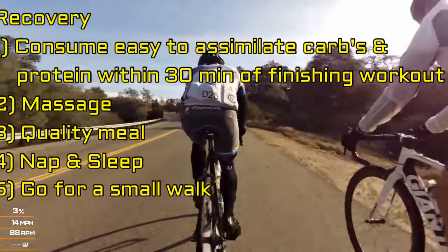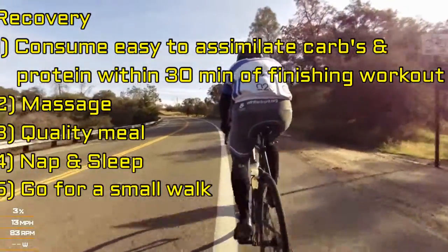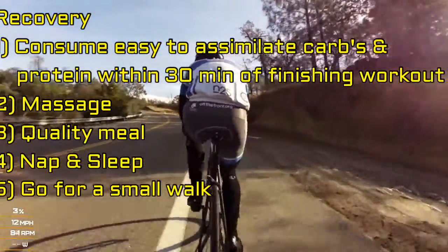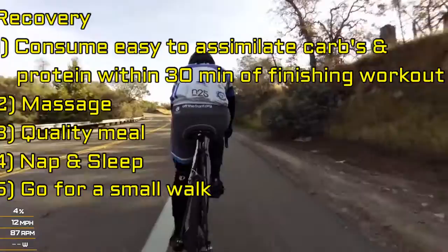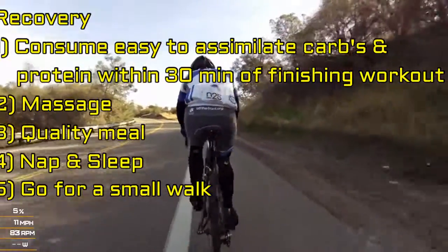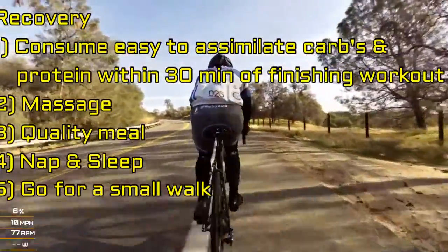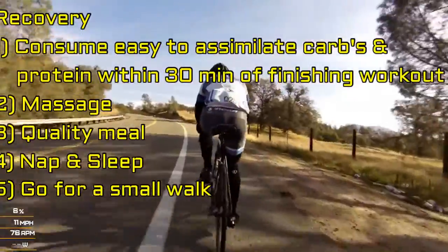In summary: as soon as you get off the bike, get in that easy-to-assimilate carbohydrate and protein. Next, get that massage stick — if you don't have a massage stick, use your hands and fingers. After that, a good quality meal. Remember, don't overeat. It's important to take a nap, get that good quality sleep, and go for a small walk.